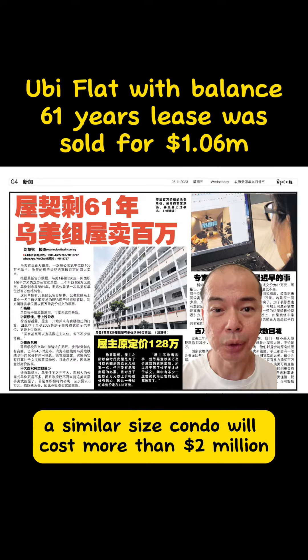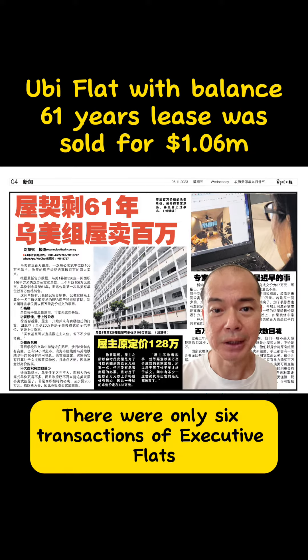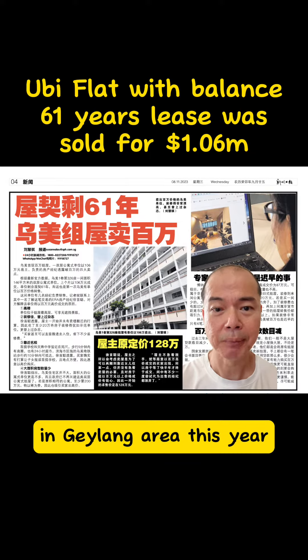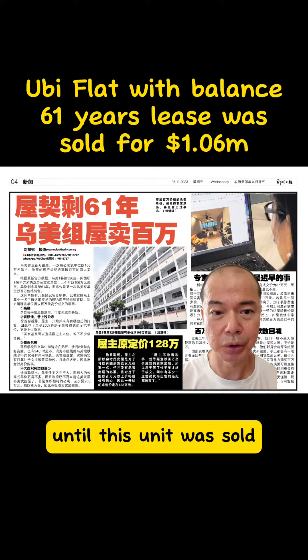A similar-size condo will cost more than $2 million in the area. There were only 6 transactions of executive flats in Geylang area this year, with the highest price being $870,000 until this unit was sold.